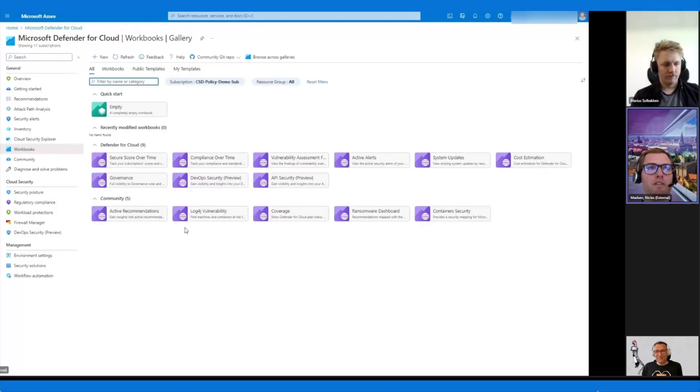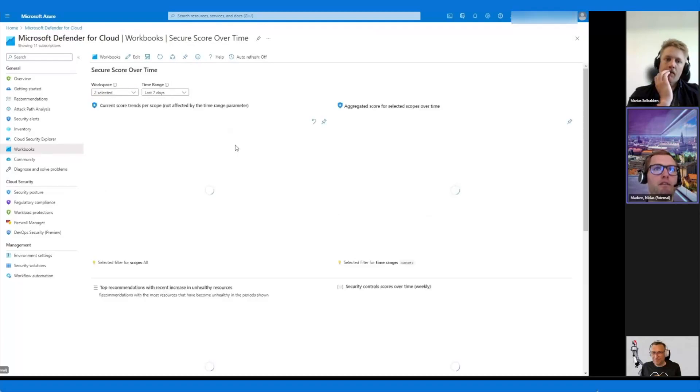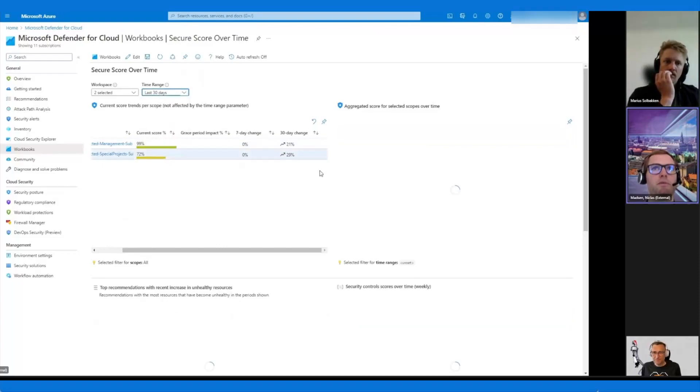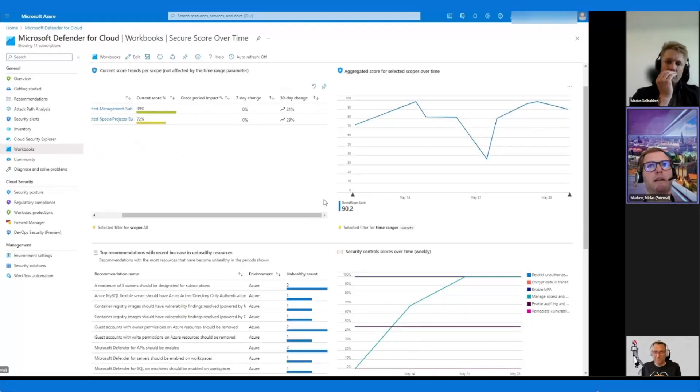Here you can see some of the built-ins. Last time we mentioned secure score over time, so let's just have a look and see if I can get some data out of the demo environment. Just for the last seven days — not too much. But you can see that the 30-day change was actually quite nice. We can change this and see if we get some more — here you start to see a little bit more the longer you go back.